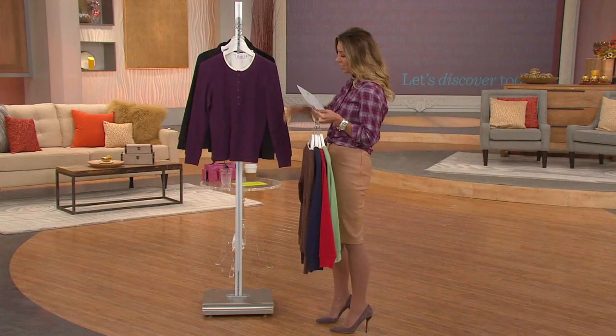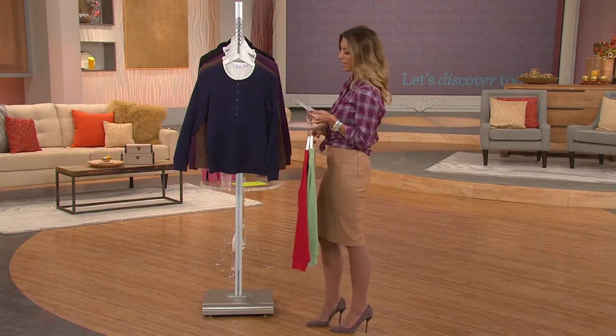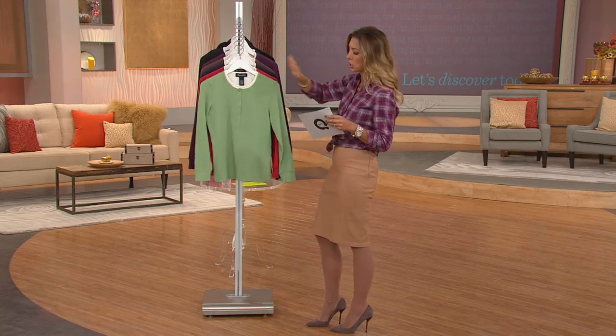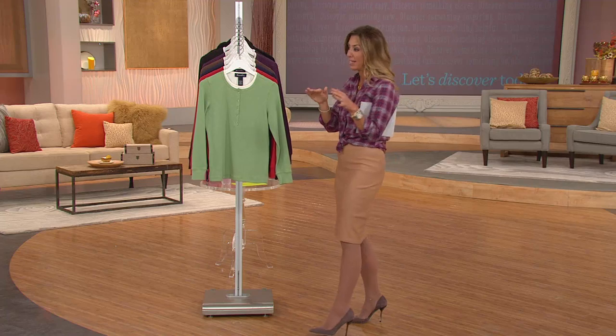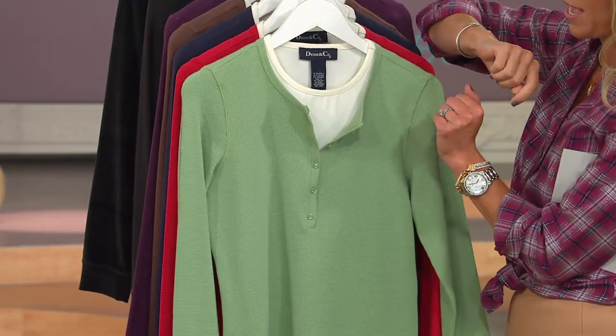This is almost an $11 savings off of our regular QVC price. Now this has been around for quite a while. You love it because it's that look of two-layered tops without any of the bulk. As I mentioned, these are working buttons so you could open this up, which is great to just make it a little bit more casual.